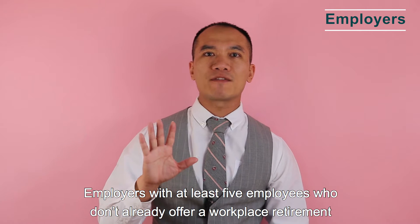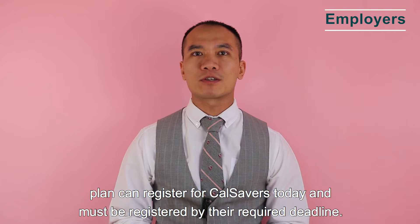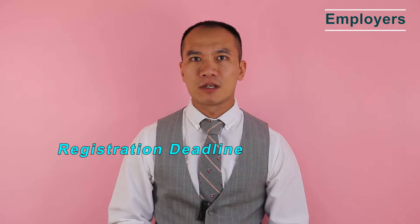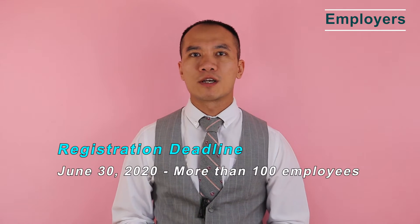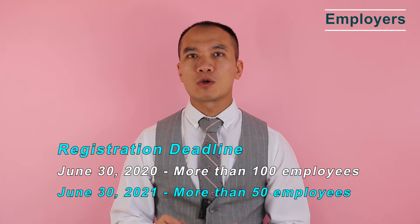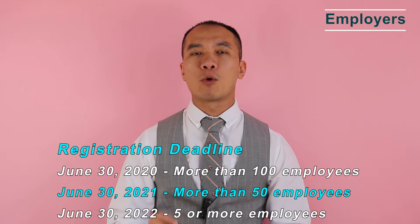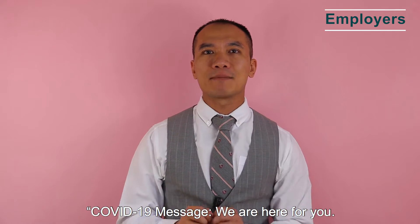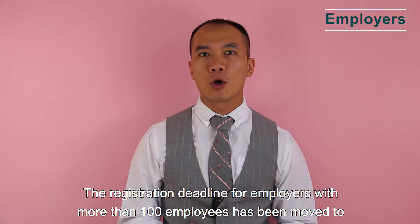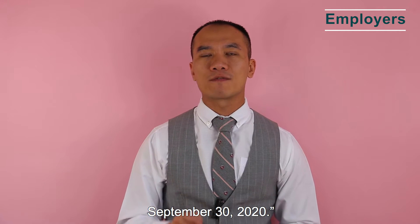Employers with at least five employees who don't already offer a workplace retirement plan must be registered by the required deadline. Registration deadlines: June 30, 2020 for more than 100 employees; June 30, 2021 for more than 50 employees; June 30, 2022 for five or more employees. Due to COVID-19, the deadline for employers with more than 100 employees was moved to September 30, 2020.